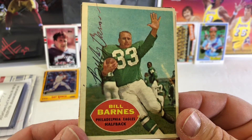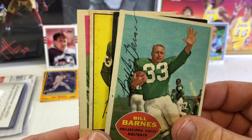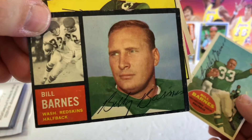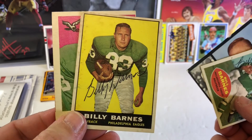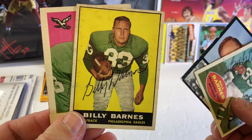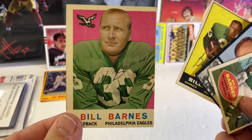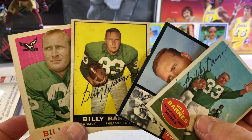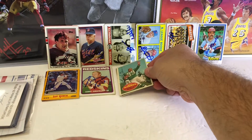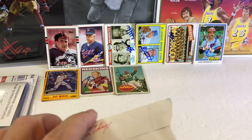We got more vintage football — Bill Barnes. Look at that. Can't remember what year these are, but I think it's a 58 or 59. They're just awesome — that's all I know. They're awesome. 4 for 4 in 27 days.